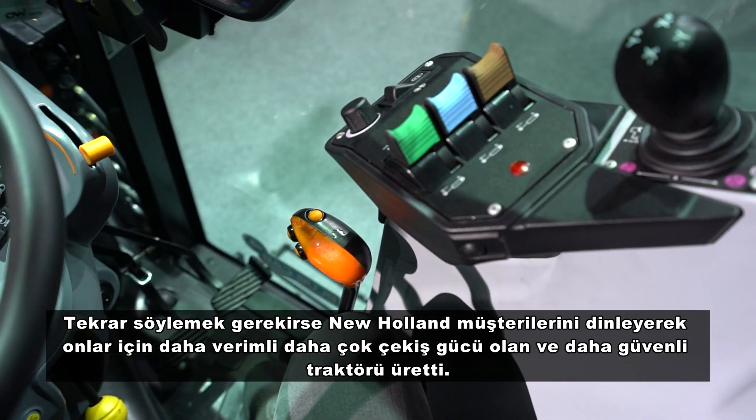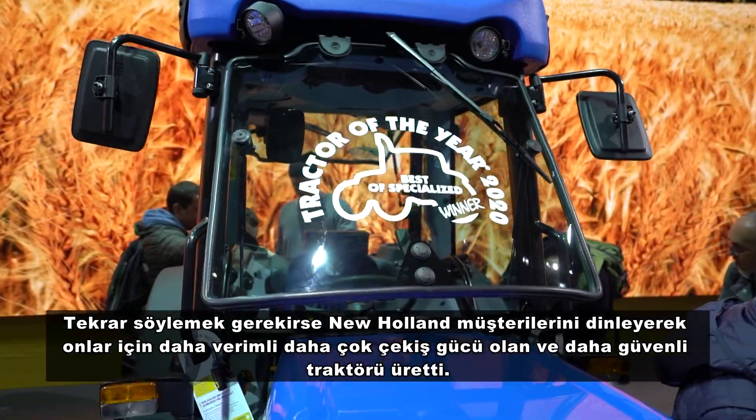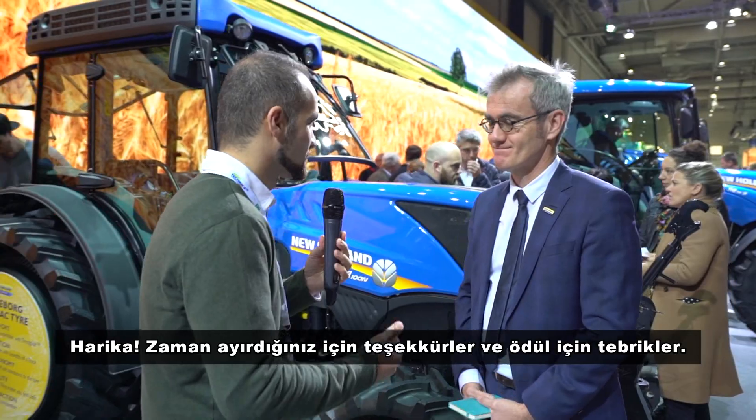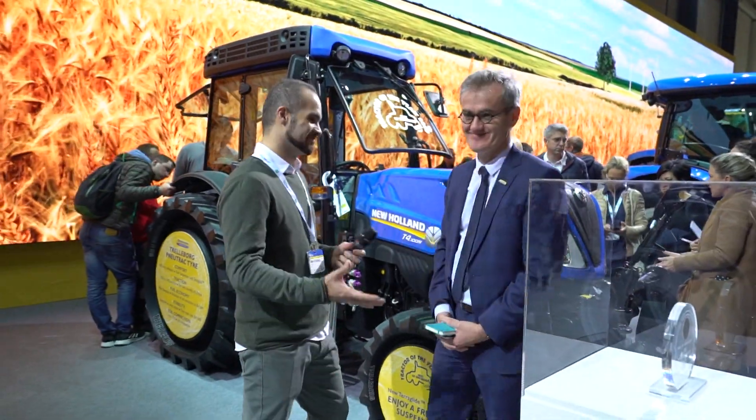Once again, New Holland has been listening to customers for more productivity, more traction, but also more safety for the operator. Thank you very much for your time, and congratulations for this award.